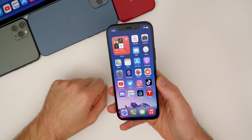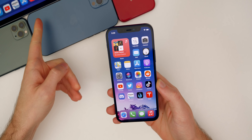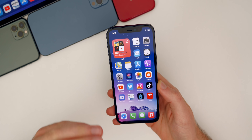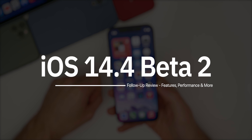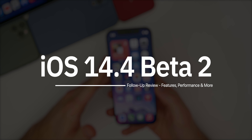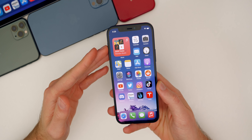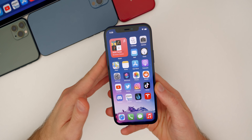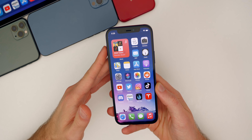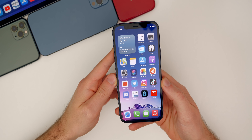What's up guys, my name is Brandon. After spending a few days with iOS 14.4 beta 2 and iPadOS 14.4 beta 2, I wanted to give you my follow-up review on the software and talk about some additional new features, the performance, the battery life, the connectivity, and more. We're also going to go over the community poll and see what you guys had to say about 14.4 beta 2, and also when we can expect the next software release from Apple.